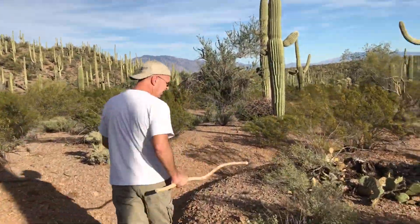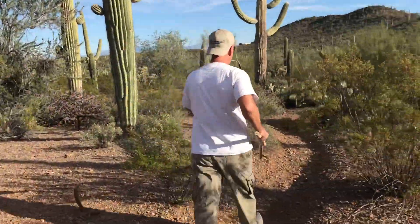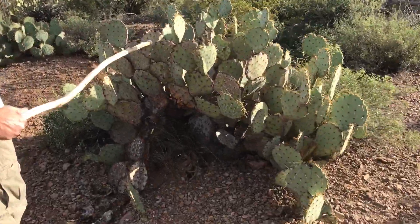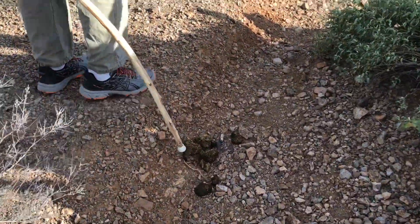So here are some brittle bush. Right here's a nice example of a prickly pear — somewhat related to the cholla. And then right next to it, we have horse droppings, so watch out for that.